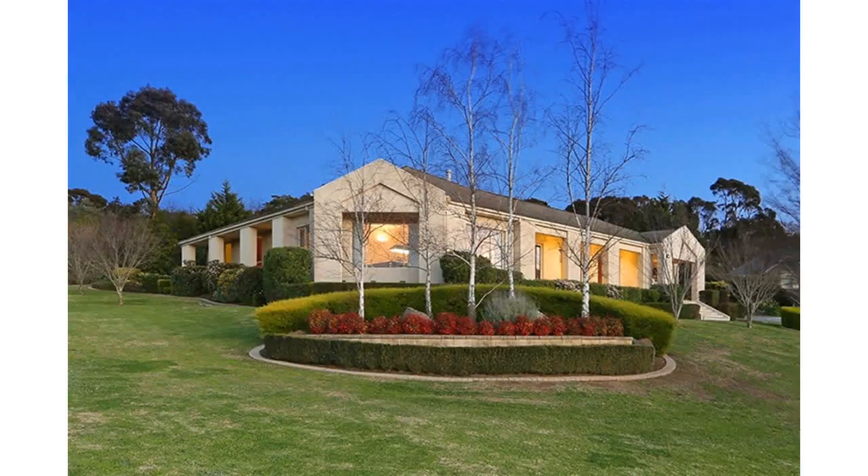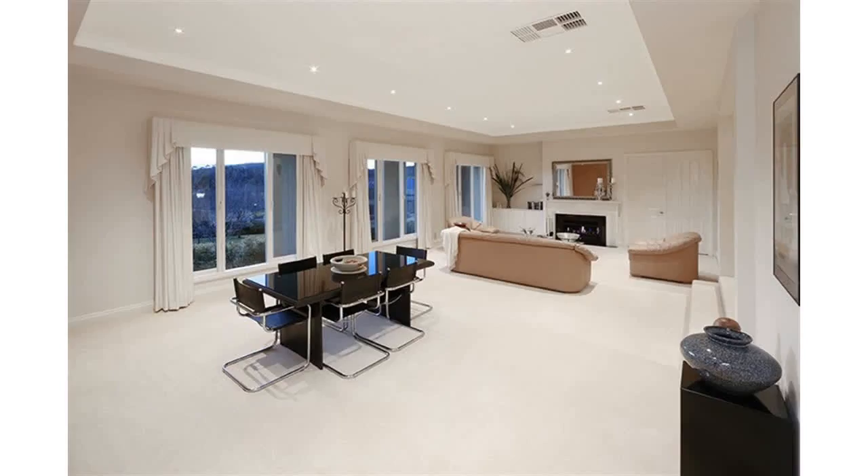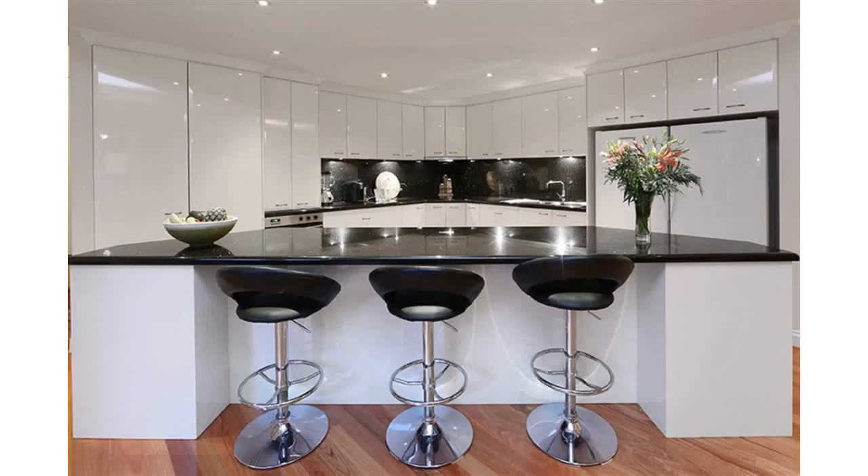Sale by set date the 31st of August 2016, unless sold prior. A custom-designed showpiece on a proud one-half acre corner sets you up to enjoy magical views across the Churchill Park mountains. Imagine taking in that breathtaking outlook from your formal and entertainment wing.